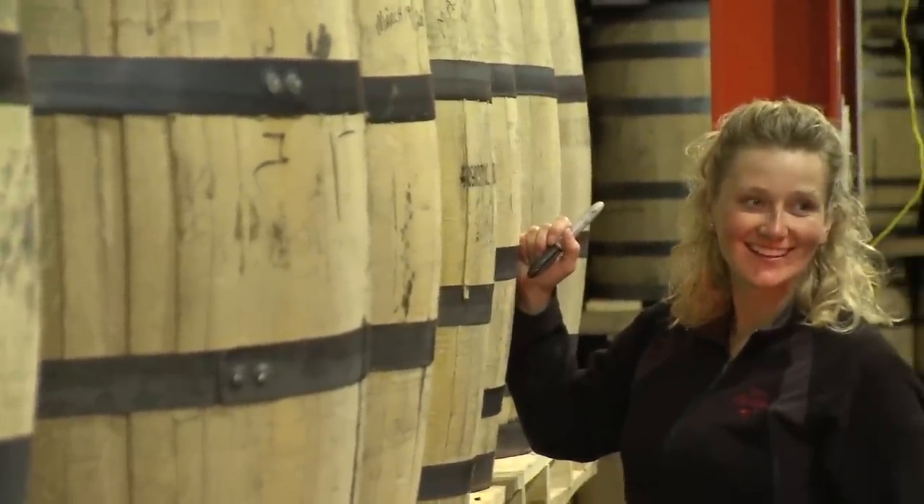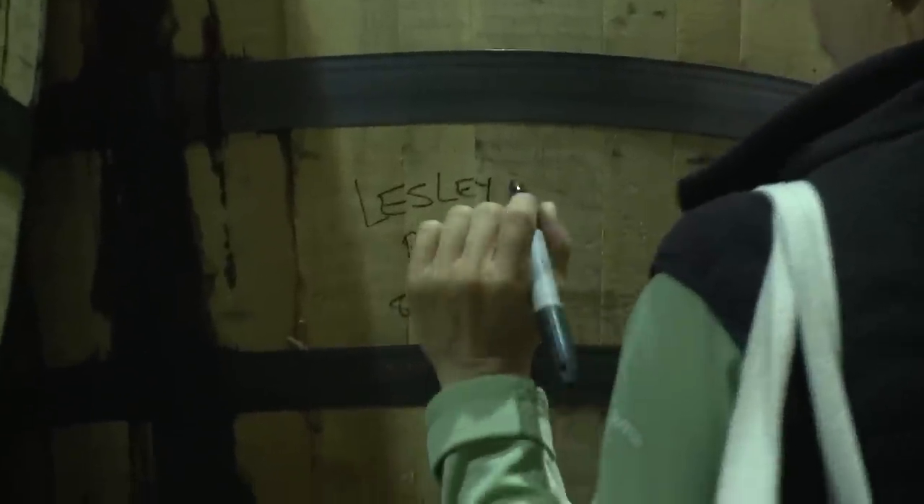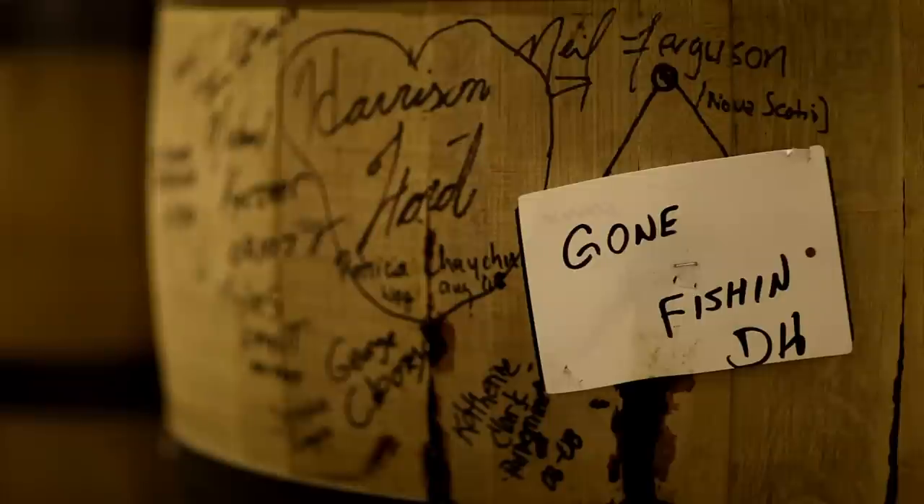One of the fun things that we do is after a tour, it's quite a fun little process where people get to actually come in and write their name on a barrel and feel like they participated in the whole process.